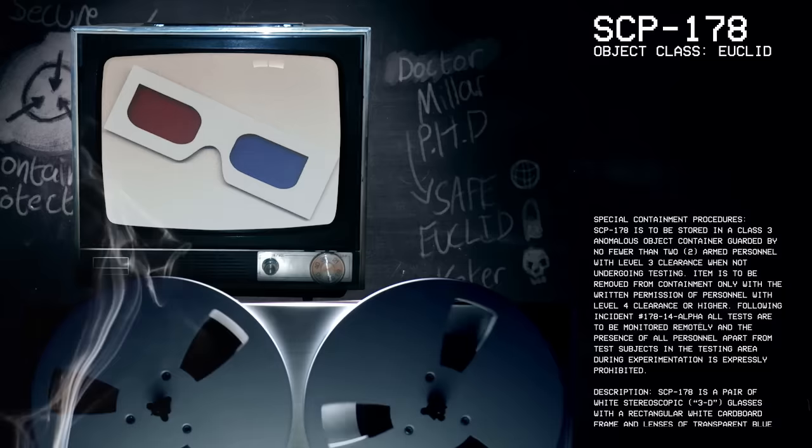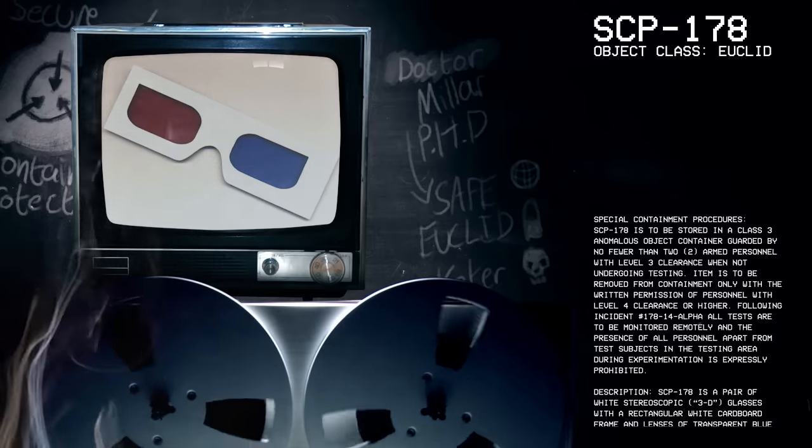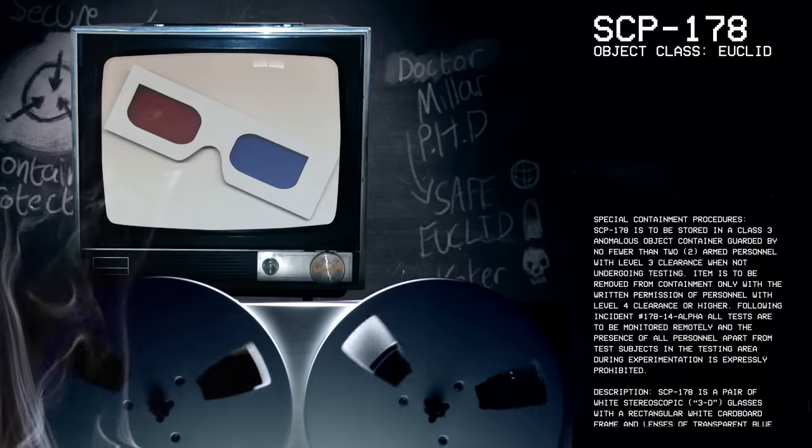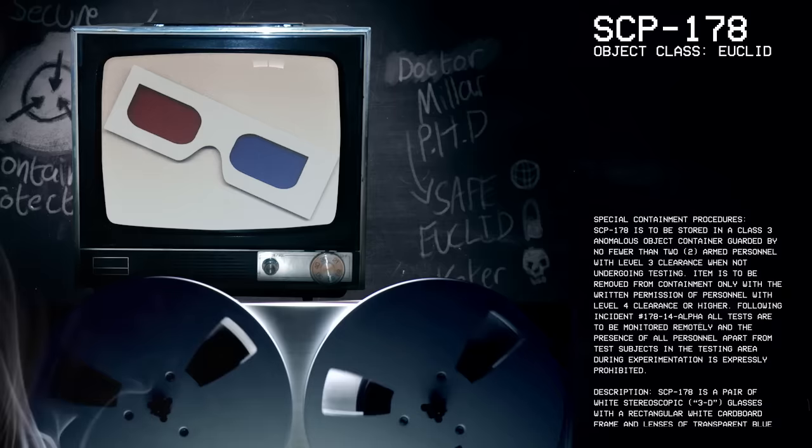Good afternoon, everyone. My name is Dr. Miller, and the SCP we're going to be studying today is SCP-178, Object Class: Euclid.